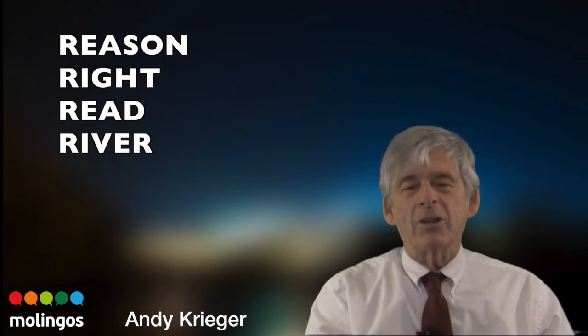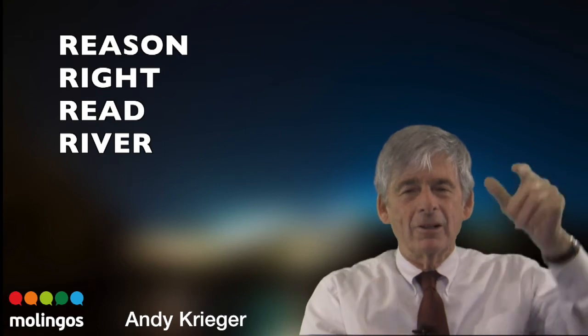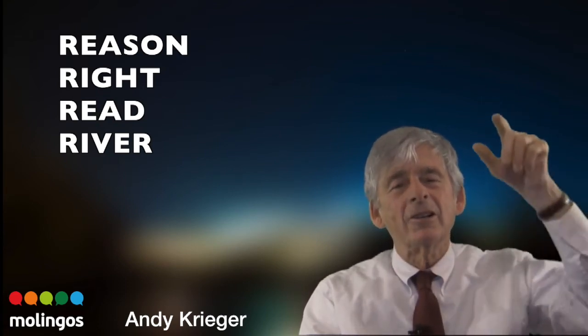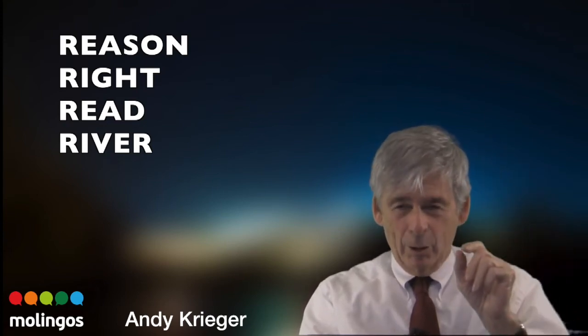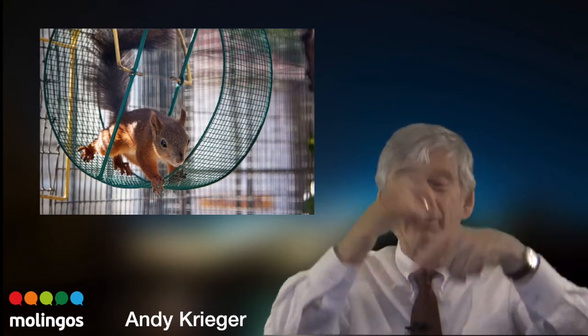I'm trying to make every word have the same vowel length. Do it with me. Ready for reason, get ready: R. Reason. Write. Read. How about red? It's a very hard word. Red. How about river? River. Every one of those has a — I think of a gerbil on a treadmill, those little rats that go in a cage and it goes around. That's what you're kind of doing. Reason. Write.